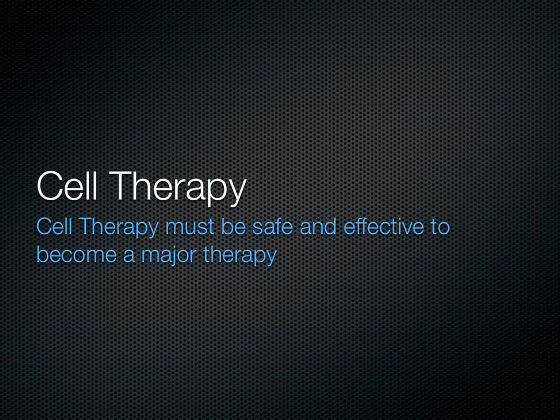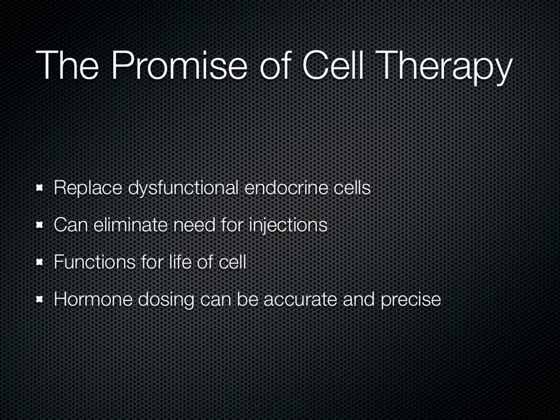The islet sheet is a cell therapy device. Cell therapy is becoming a major new therapeutic category, and its first major market is going to be treatment of type 1 diabetes. Cell therapy is extremely promising — it allows the replacement of dysfunctional endocrine cells, eliminating the need for injections. It can function for the life of the cells, and the dosing of hormones such as insulin can be accurate and precise.